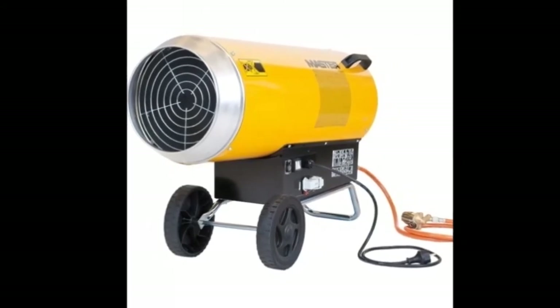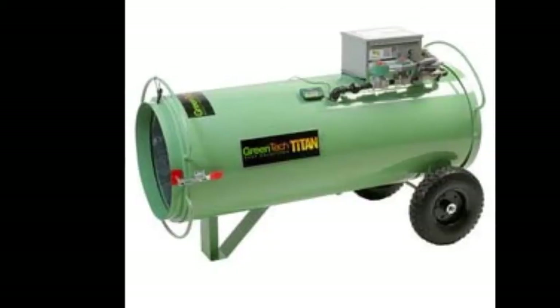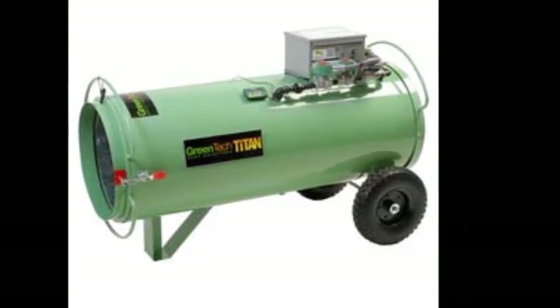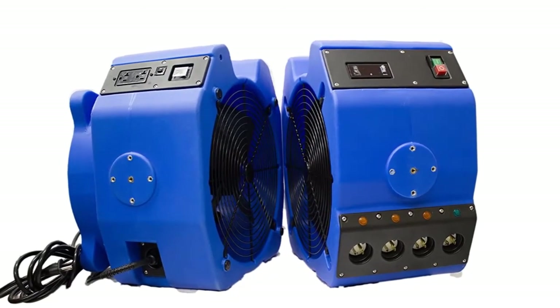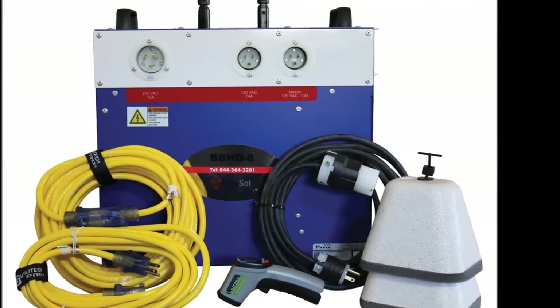Can a heater kill bedbugs? Does heat kill bedbugs? Many people ask, can a heater kill bedbugs, or does heat kill bedbugs? If it's a room heater, then the simple answer is no — a room heater can't kill bedbugs. But a specially designed heater usually used by professionals can kill bedbugs.